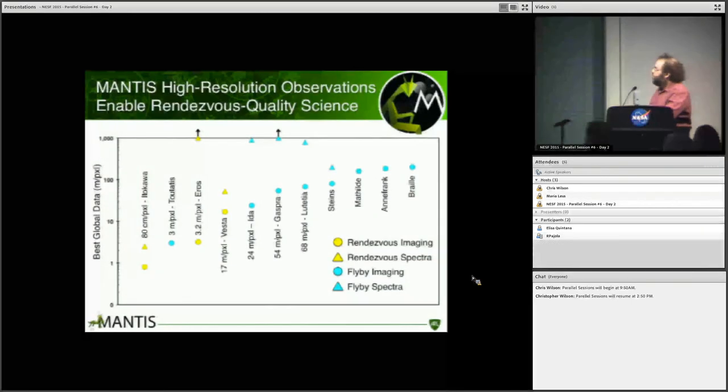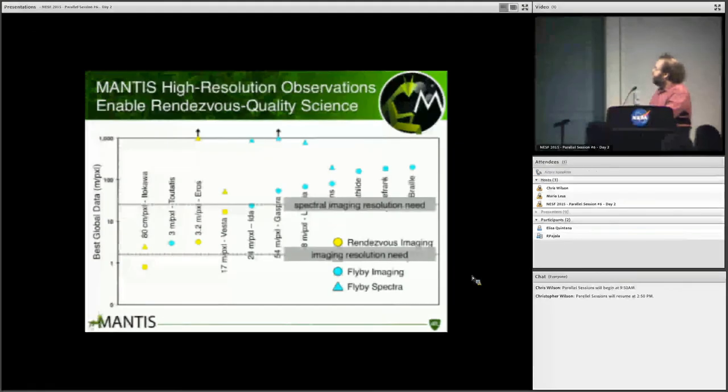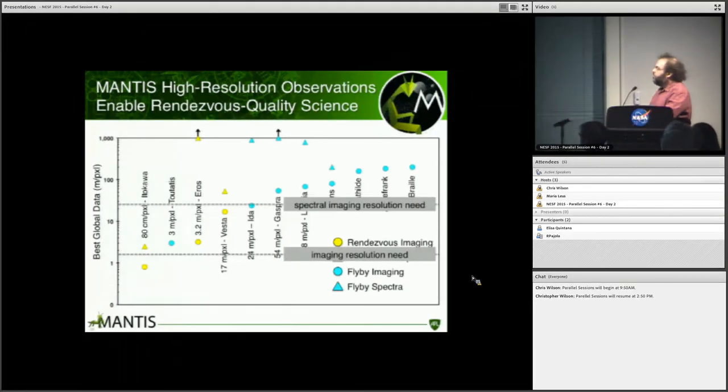To put this on a plot for those who prefer plots: this shows the best global data available for all missions that have already flown, between rendezvous and flybys. This is the spectral image resolution needed and that MANTIS will achieve. You can see that we are comparable to rendezvous missions and do much better than previous flyby missions.